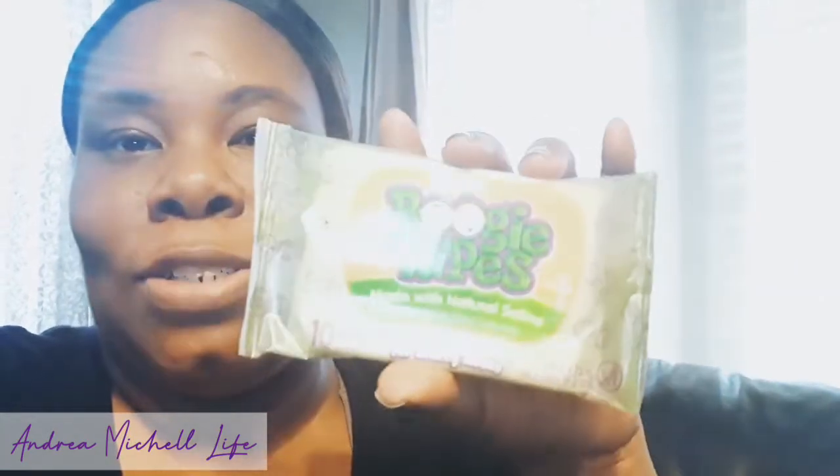My son is very sick right now, so I bought him some Boogie Wipes made with natural saline — and I'm so glad that Dollar Tree had some on hand. I bought him two so that he can carry one in his backpack and have one at the house.